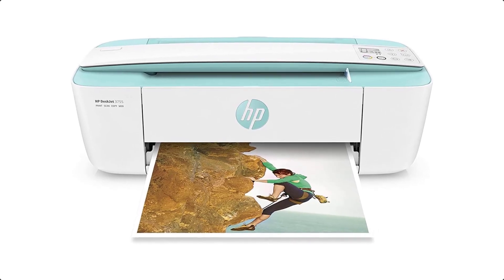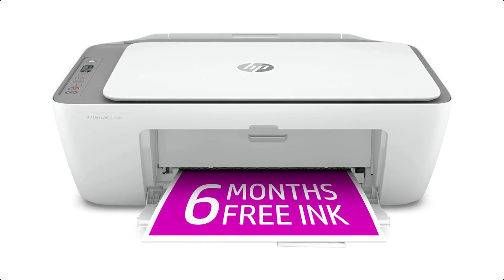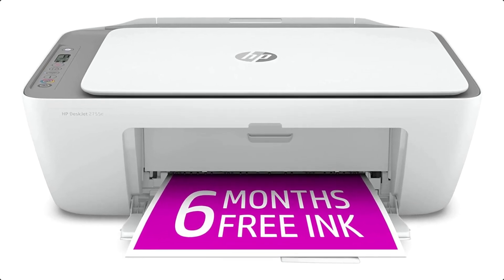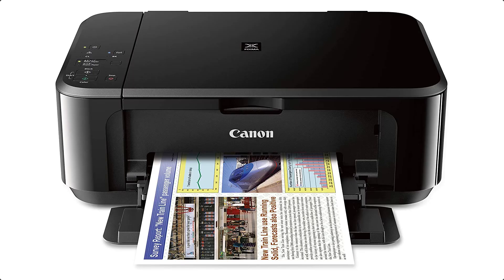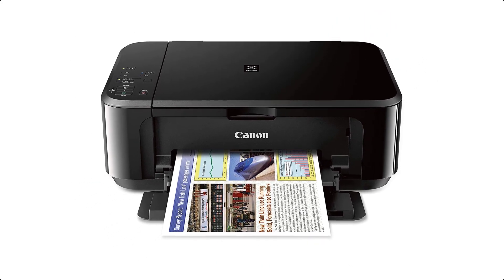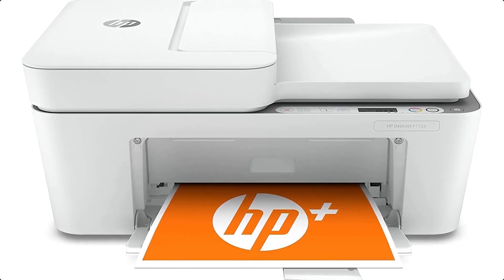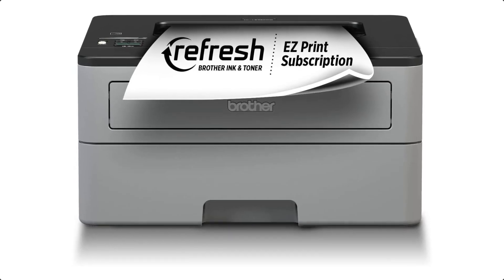Wireless home printers are offered in a wide variety, each with unique features, benefits, and prices. I did a massive amount of research, reviewed a ton of reviews, and put up a list of wireless home printers from trustworthy brands to assist you in making a decision. After extensive investigation, I discovered these products to benefit people like you.